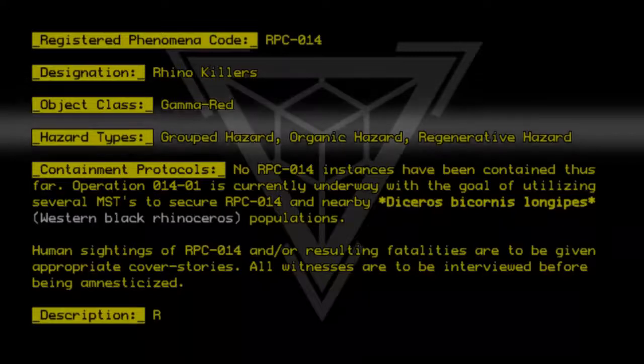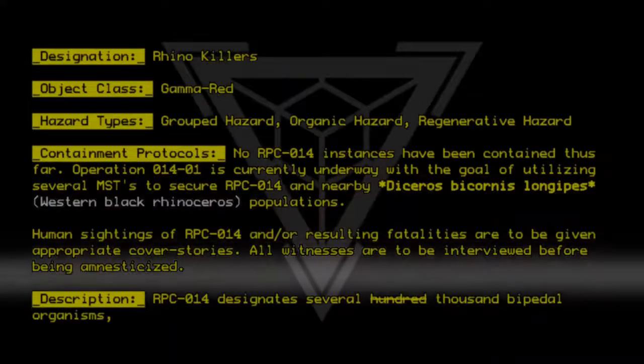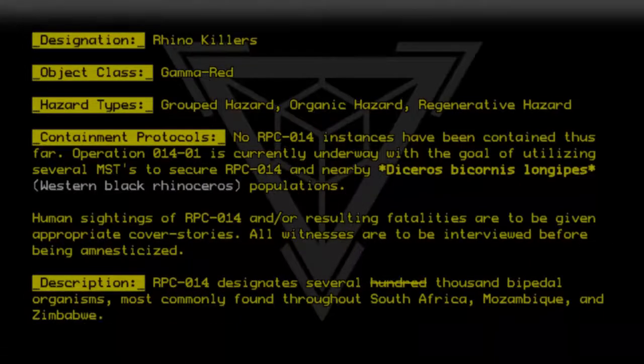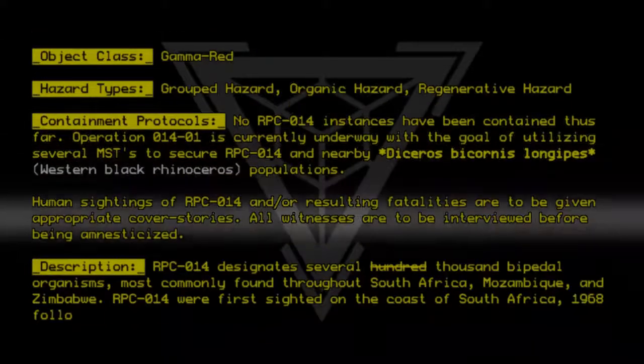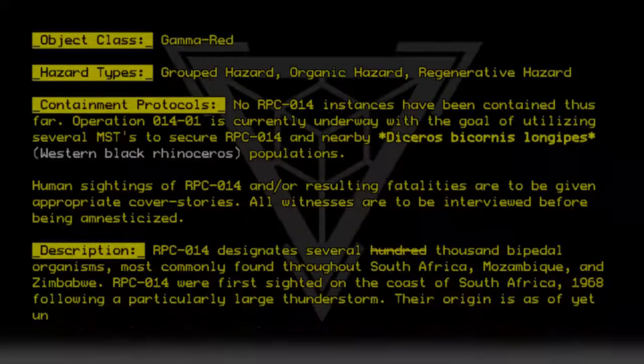Description: RPC-014 designates several thousand bipedal organisms most commonly found throughout South Africa, Mozambique, and Zimbabwe. RPC-014 were first sighted on the coast of South Africa in 1968, following a particularly large thunderstorm. Their origin is as of yet unknown.